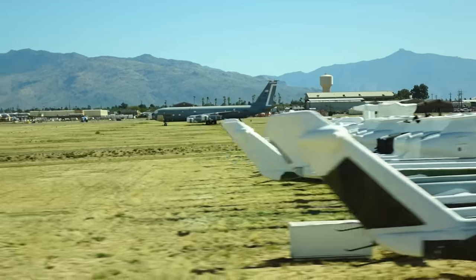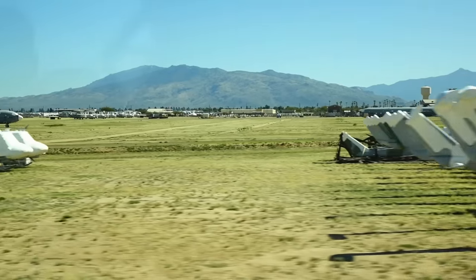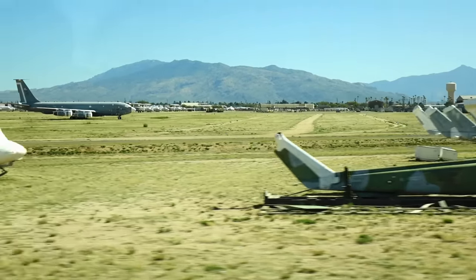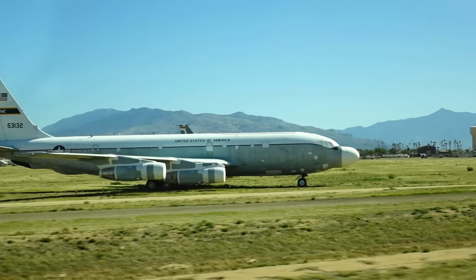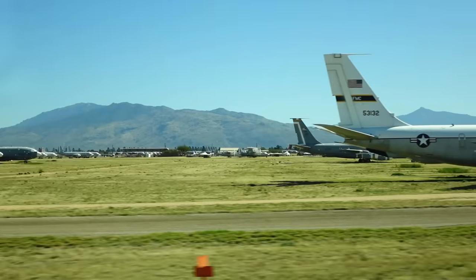At nine o'clock you'll see an F-4 going by, a T-34, and way in the background some early-model F-16 A and B models. There are also more KC-135s out here.